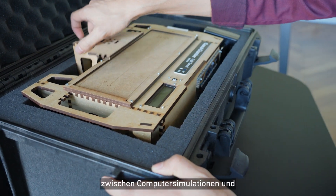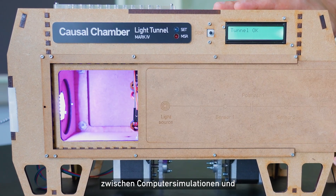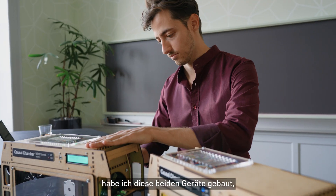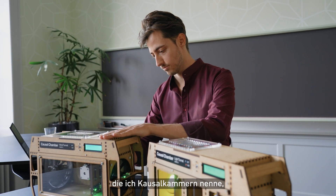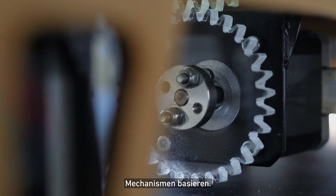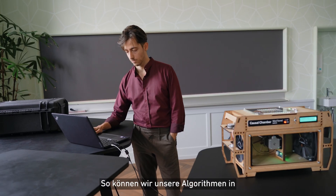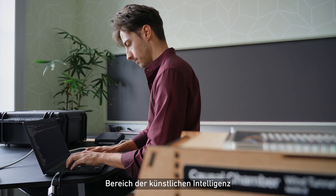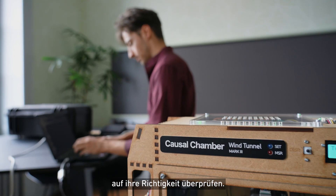So to give researchers a stepping stone between computer simulations and complex real world scenarios, I've built these two devices, which I call the causal chambers. They are miniature computer-controlled laboratories built around very well understood physical mechanisms, which allows us to test our algorithms in a real but controlled environment, providing a sanity check for the work that we do in AI.